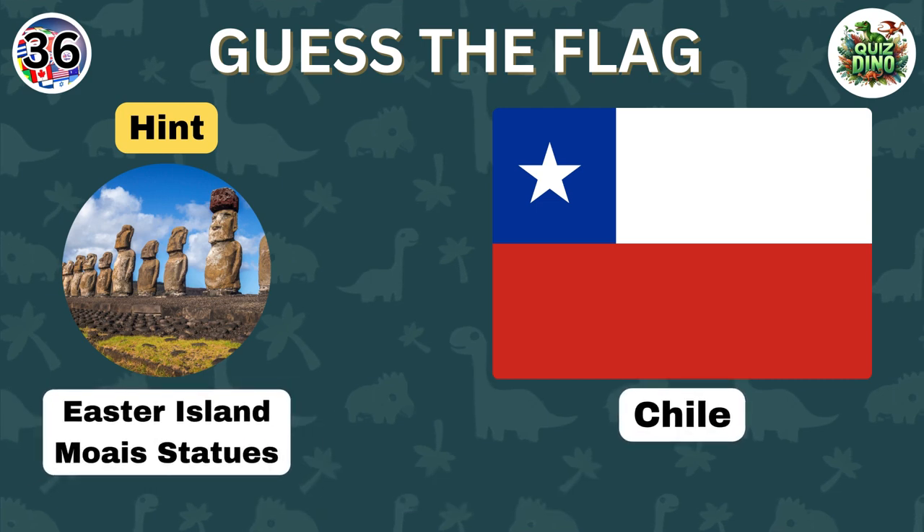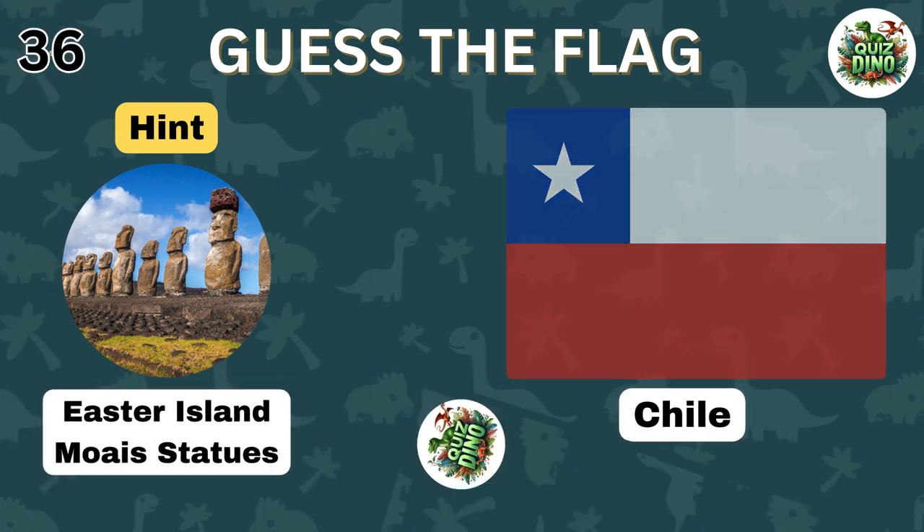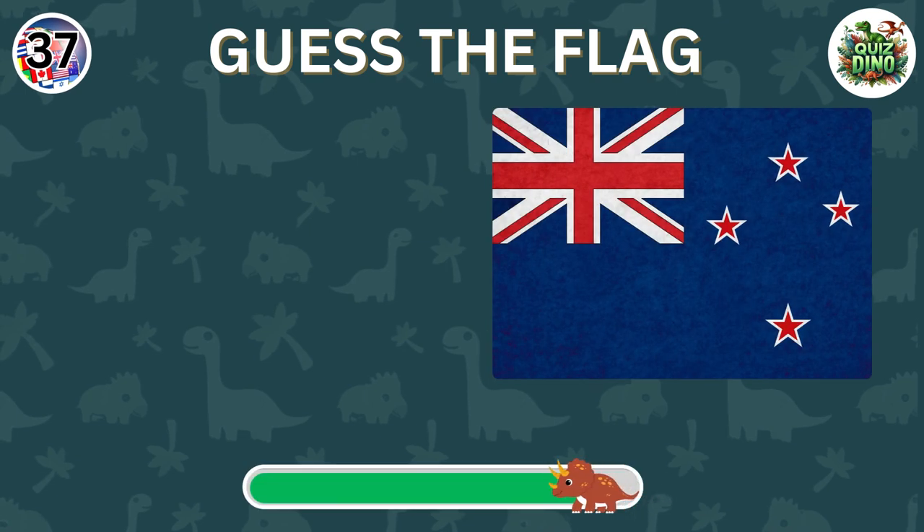Awesome job, that's the flag of Chile. Can you name the country represented by this flag?